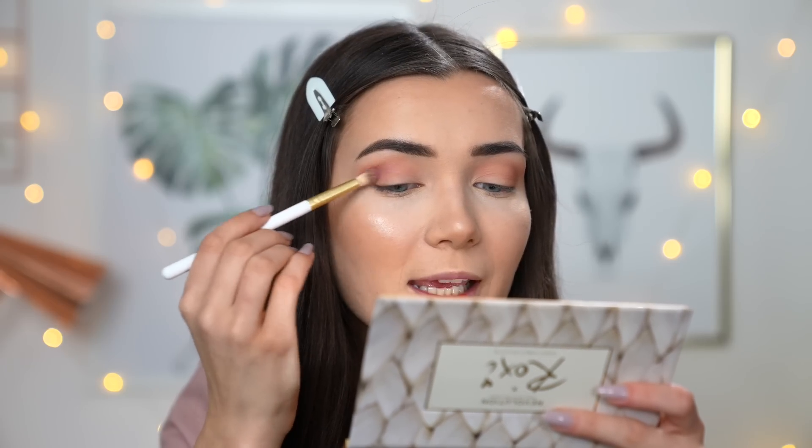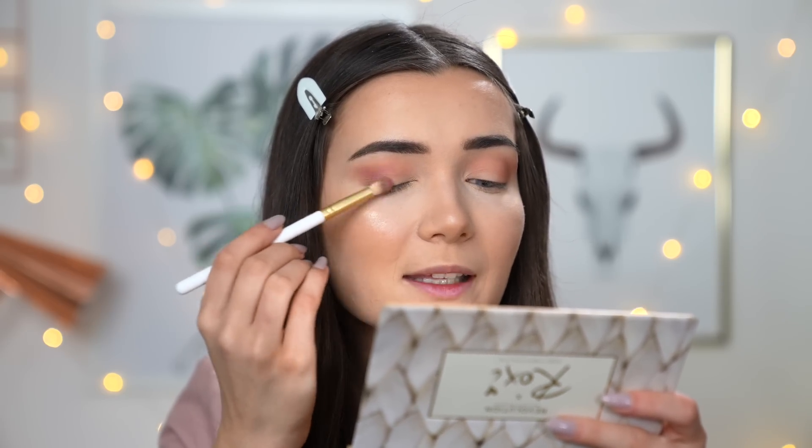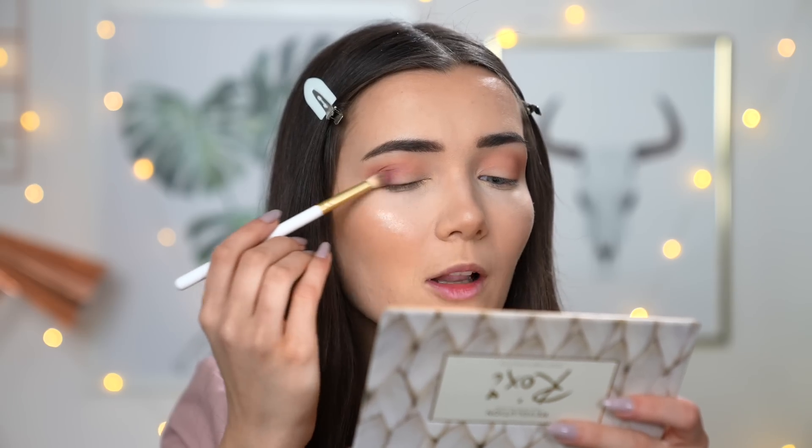Moving on to the shade Nap Time — I want this look to be a little more pinky in some areas. I'm going to be using the smaller fluffy brush and concentrating this shade more throughout the crease, then blending it towards the middle of the lid. I'm also going to take Nap Time and blend it into my inner corner crease. I'm not really concentrating the shade on the actual lid because we're going to be cutting the crease in a second — but adding that pop of pink right there will make the cut crease more defined.